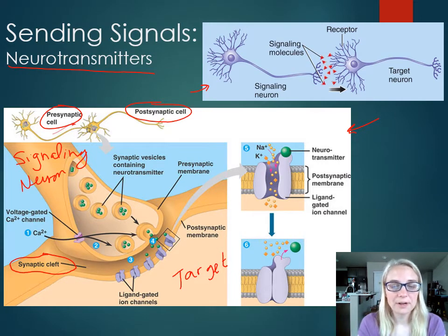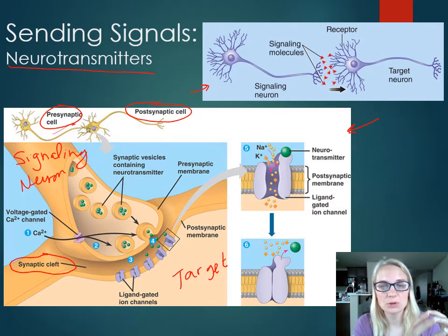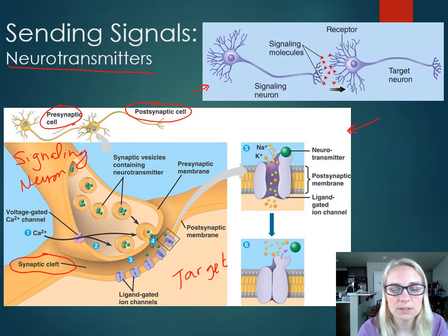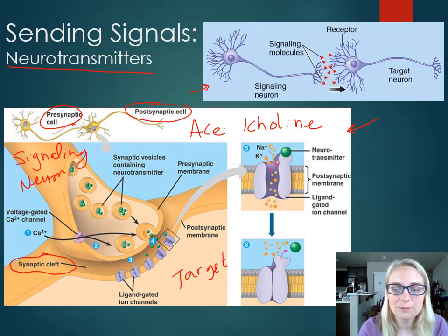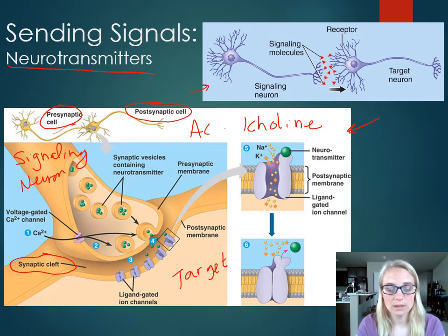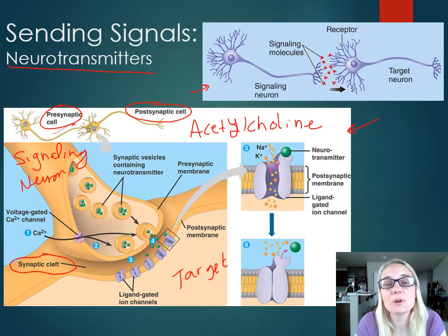At the very end of the neuron, you have these little vesicles — little packages that contain the neurotransmitter, the little green circles. This is most likely a neurotransmitter called acetylcholine. If you're going to be taking A&P 231, you'll be learning all about acetylcholine and how it functions in neuron-to-neuron communication as well as neuron-to-muscle communication. At the synaptic terminal — the knob at the end of the branch — it's jam-packed full of vesicles. When it fires, it releases acetylcholine into the synaptic cleft.